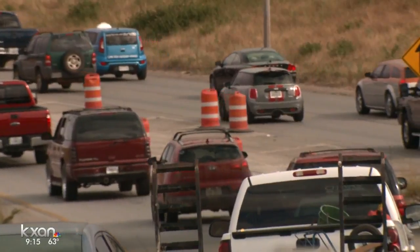Amanda Dugan, KXAN News. The 183 South Project is the largest highway project ever undertaken by a local government agency in Central Texas. It is also the largest highway project currently underway in our area.